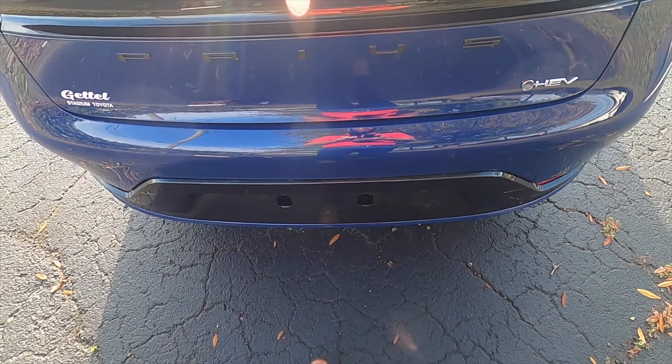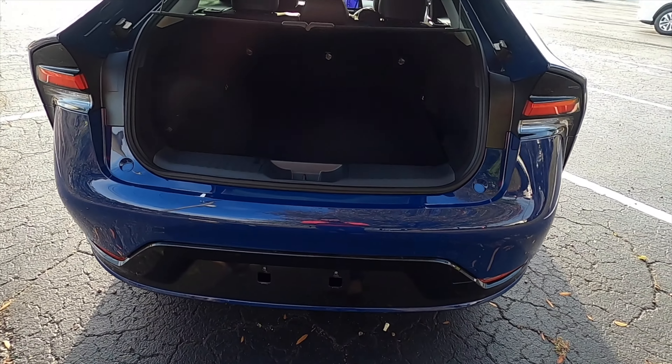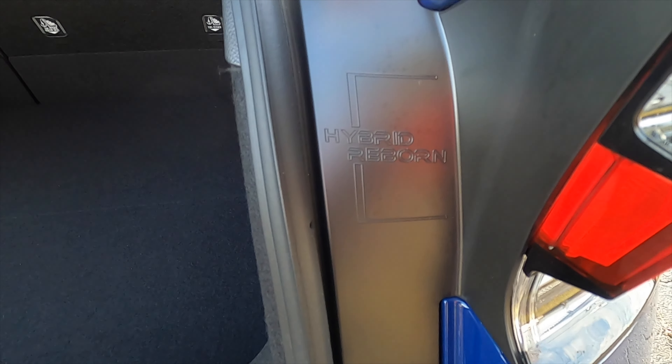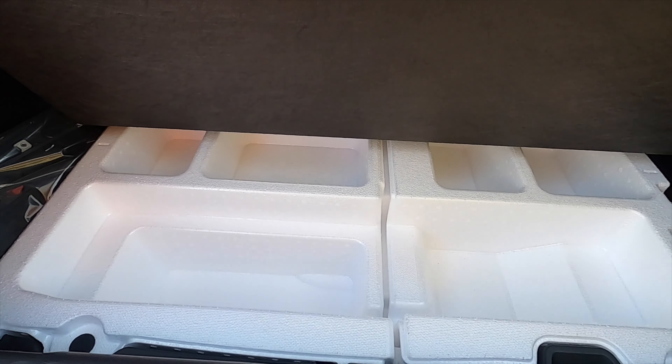Power liftgate opens into 20.3 cubic feet of cargo. The LE will be the most at 23.8 cubic feet. Hybrid Reborn badging. You'll have storage on the side and underneath because there's no spare tire — you receive compartments instead. Once you get the privacy cover off it collapses to optimize space. Split-fold the rear bench at a 40-60 split, and interior space for all occupants is over 91 cubic feet.